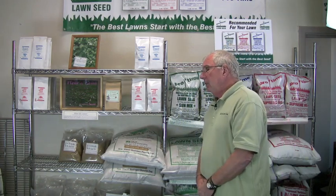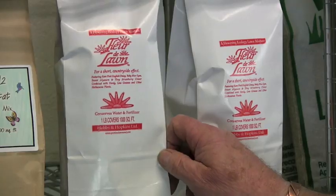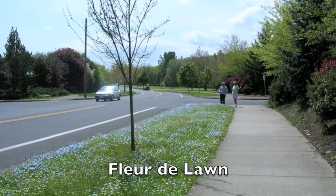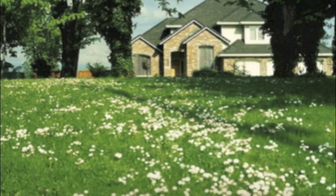Some of the mixes that we have: the first one developed was one we call Fleur de Lawn, which is a lawn that flowers. We named it Fleur de Lawn because it sounded very European, and it's kind of a lawn that brings out a brick of cheese, a glass of wine, and a sitting-in-the-meadow look.